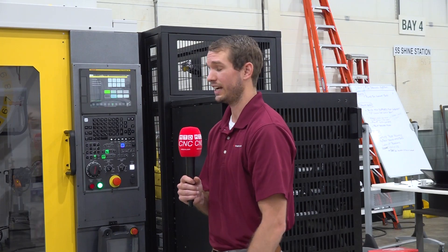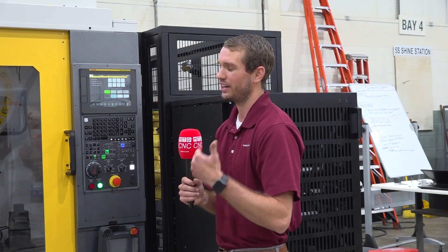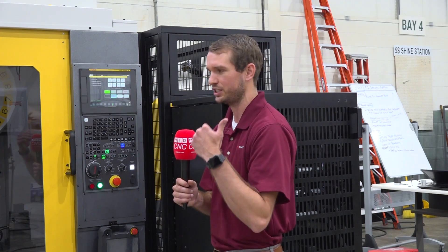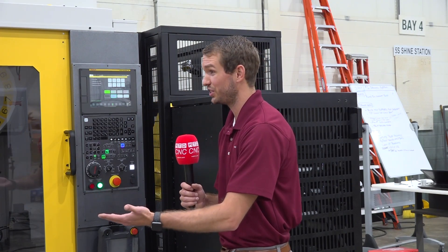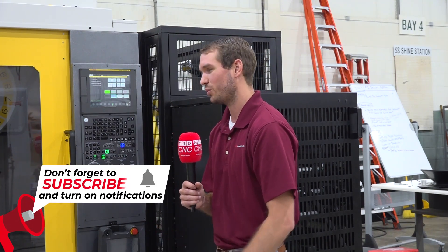Absolutely — Methods has been doing automation for a long time, and traditionally we've been doing custom systems driven by the customer's part and specific applications. Being in Michigan means automotive customers, so a lot of times what we're building here is a machine that's going to run that same exact part for its entire life cycle.